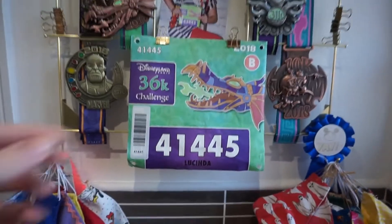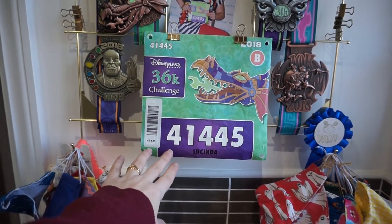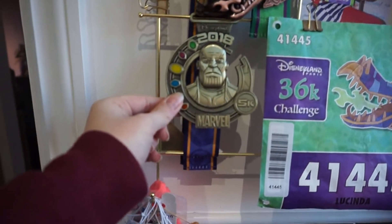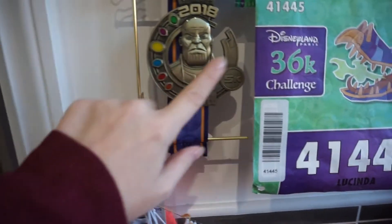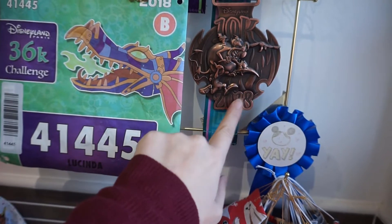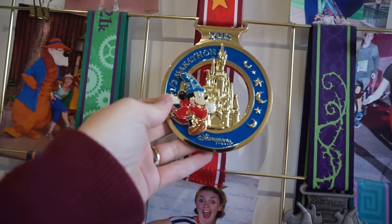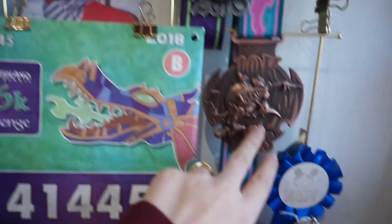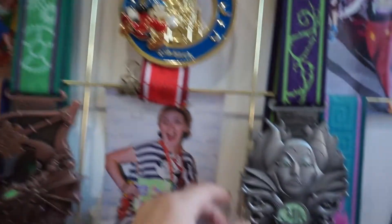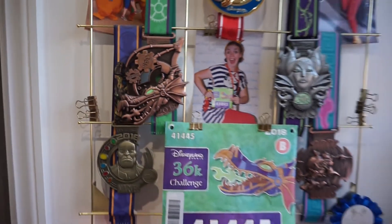Let me give you a quick look through. This is the race number that you pin to your chest — it was pinned and unpinned three times during that weekend. I did the 5k on the Friday night, which was all Marvel villains, then I did the 10k on the Saturday morning, which was villain sidekicks, and then I did the half marathon on the Sunday. Because I did the 10k plus the 21k, I got a 31k medal, and because I did the 5k plus the 10k plus the 21k, I got the 36k medal. So I came away having done three races with five medals.